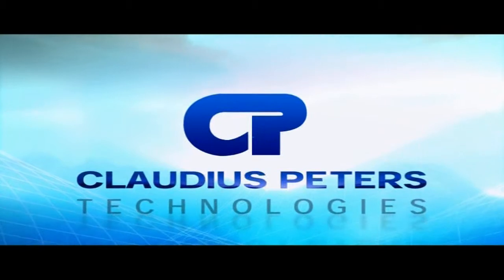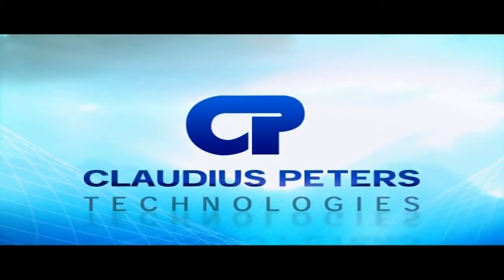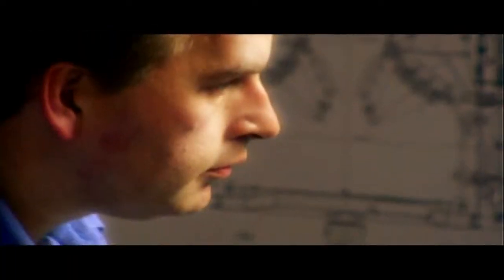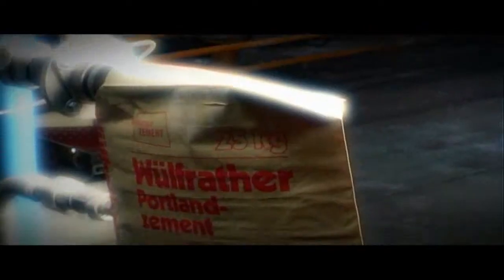Claudius Peters, your partner for packing and dispatch technology. Cement, gypsum and building materials, loading and dispatch — our technology for individual requirements.